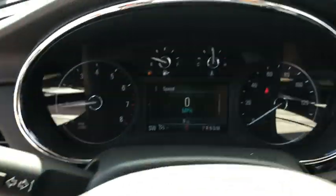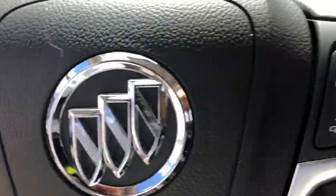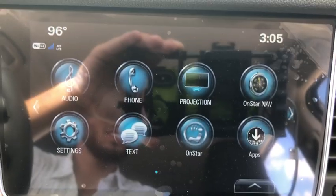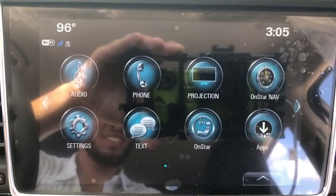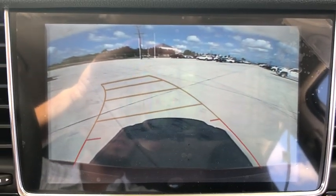This vehicle has less than 100 miles. Here are some of this vehicle's great options: traction control, remote engine start, dual airbags, alloy wheels, power steering, four-wheel disc brakes, compass, power windows, electronic stability control, trip computer.